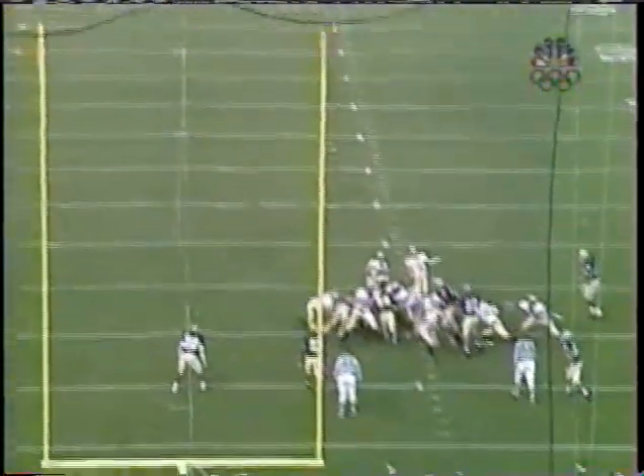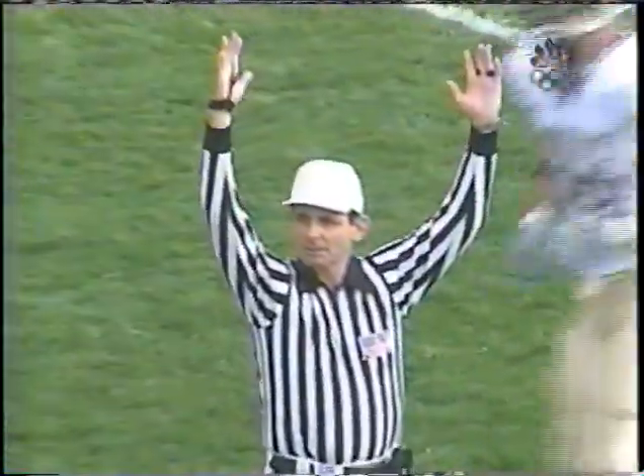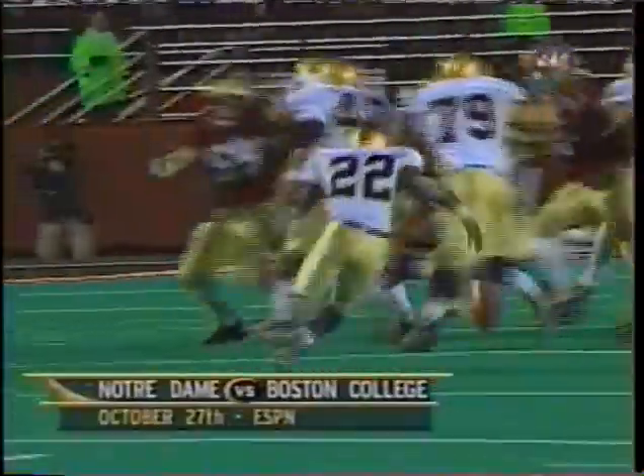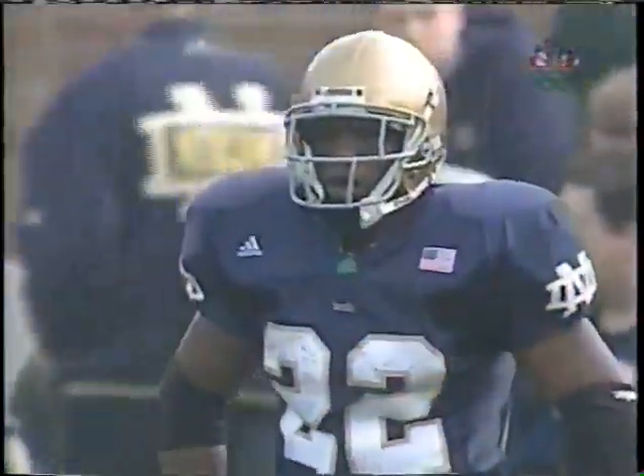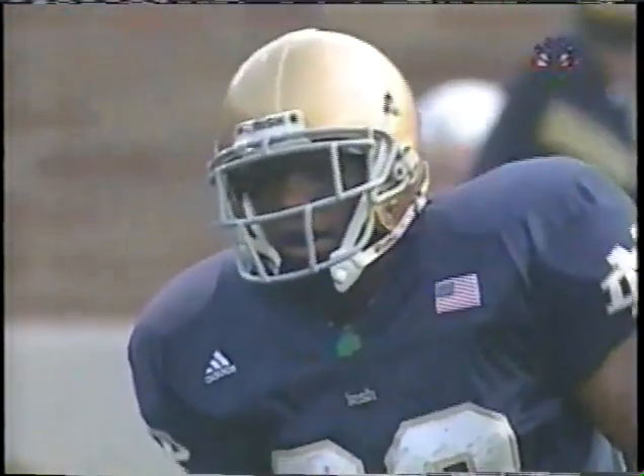Here's the field goal attempt by Hills from 24 yards, and it is good. Notre Dame's turnover problems: a dropped interception in the end zone against A&M, Julius Jones dropped it against Boston College, and in their last home game Ryan Grant was forced to fumble — returned 80 yards for a Tennessee touchdown. That has really been largely the difference in their season. The Jones fumble is converted into a Navy field goal to tie the game at 10.